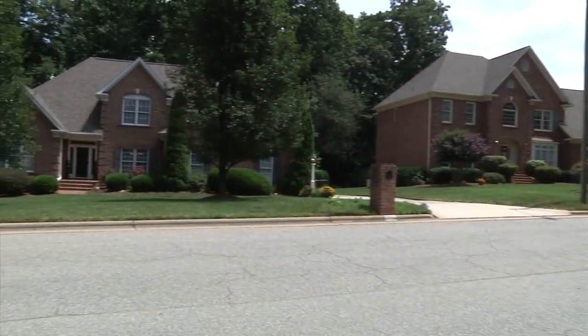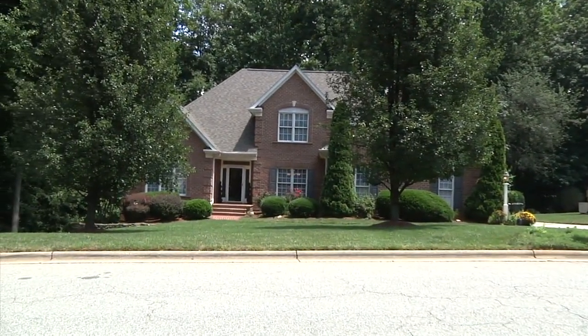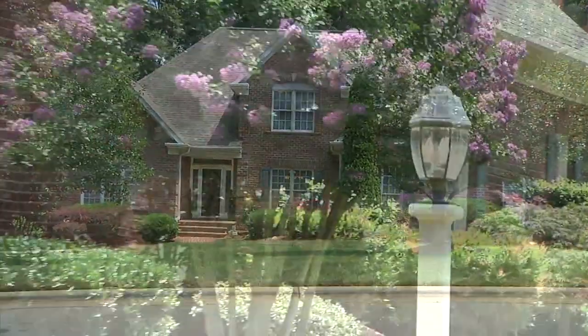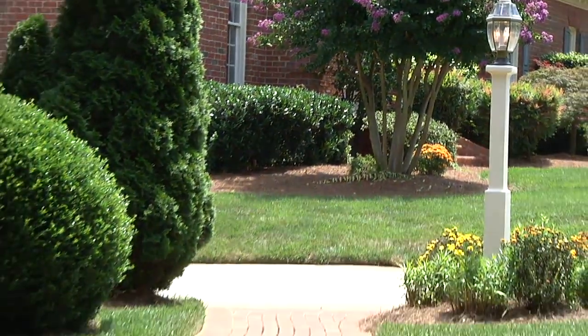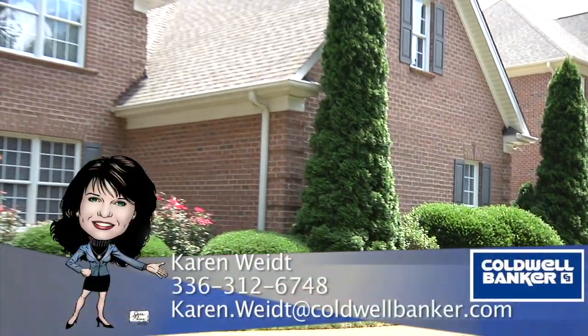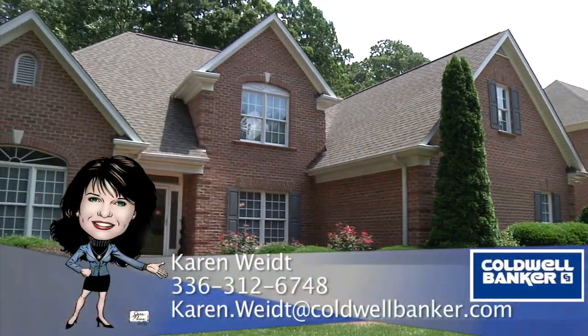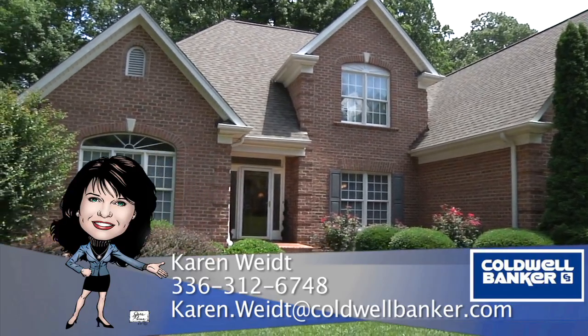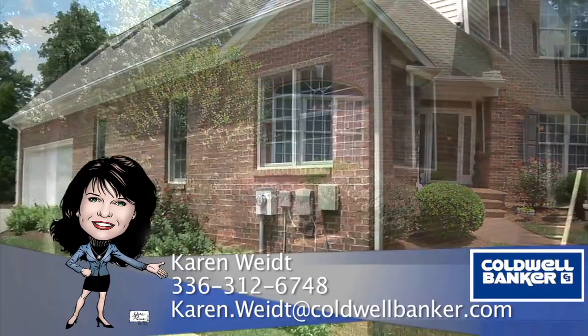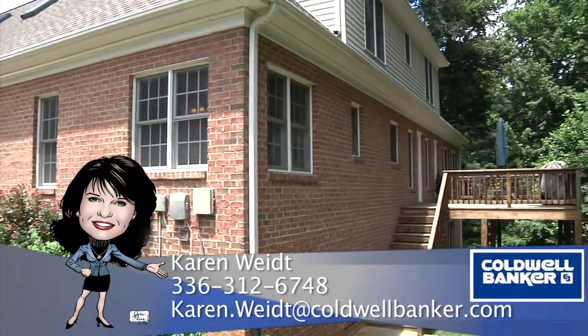To recap, 2004 Brassfield has four bedrooms, three and a half baths, bonus rooms up and down, and is just minutes to upscale shopping and dining. For more information, please contact Karen White at 336-312-6748 or Karen.White at CaldwellBanker.com.